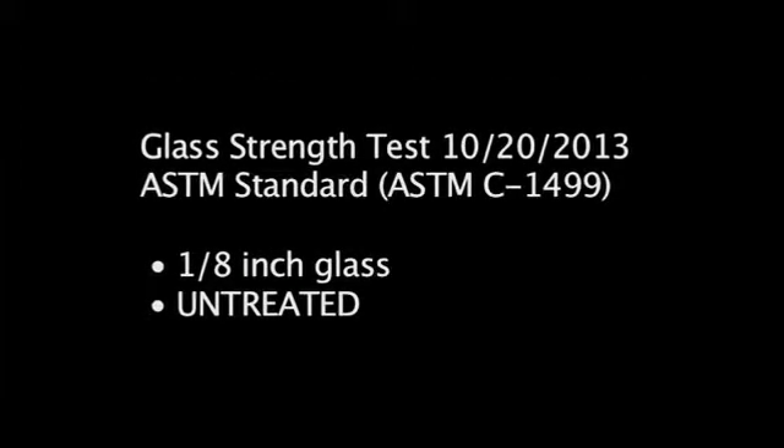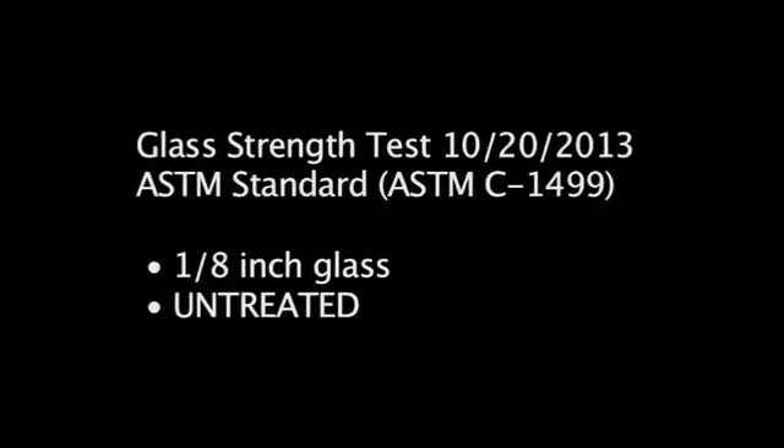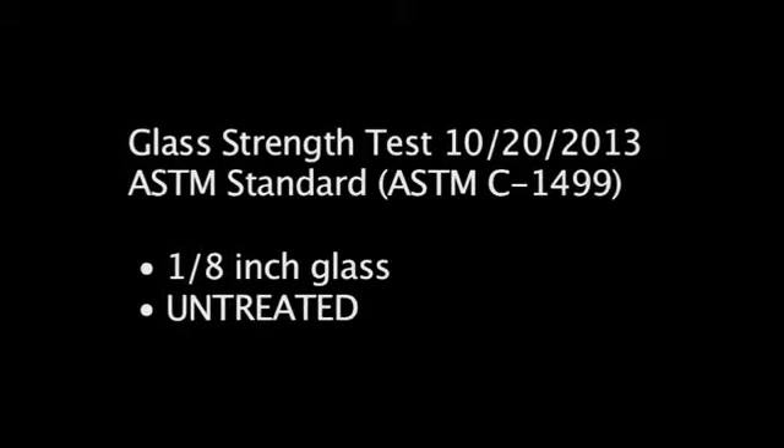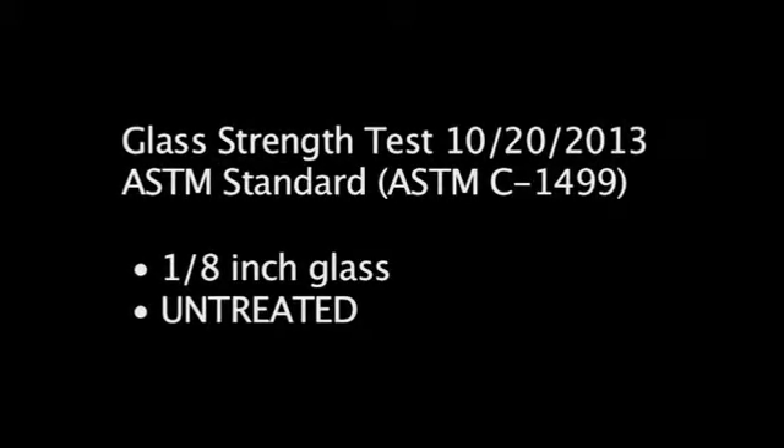Glass Strength Test, October 20, 2013. American Society for Testing and Materials Standard. Eighth-inch standard commercial glass, untreated.